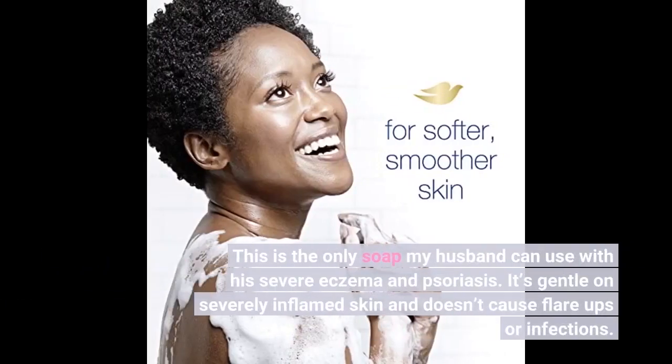This is the only soap my husband can use with his severe eczema and psoriasis. It's gentle on severely inflamed skin and doesn't cause flare ups or infections.